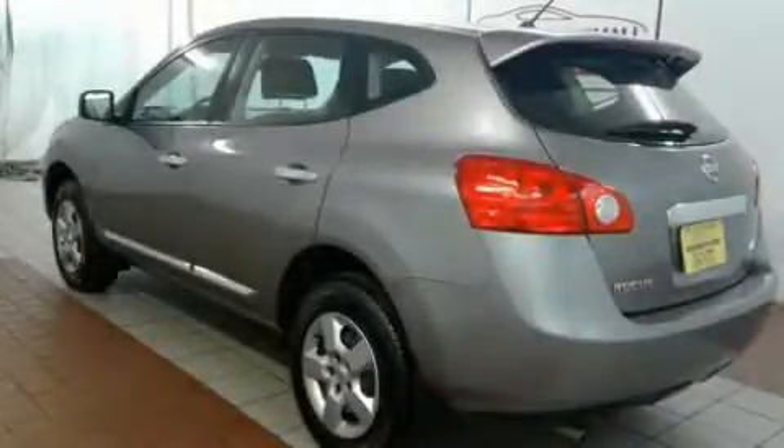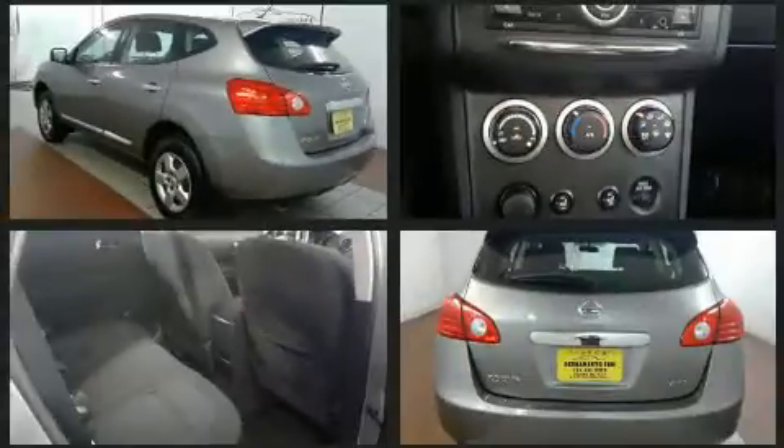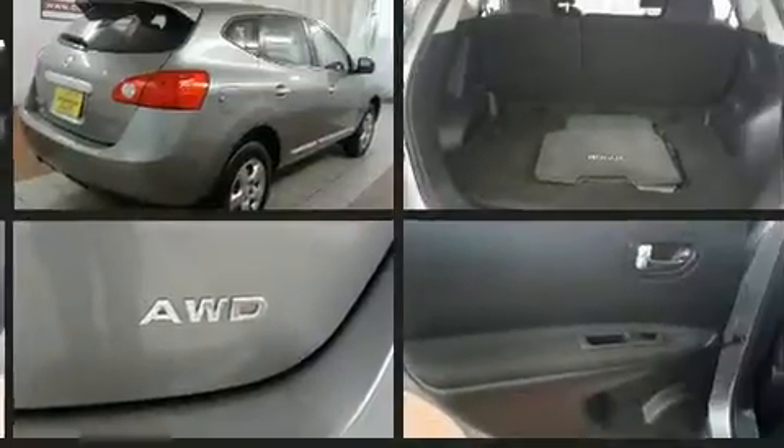Take command of the road in the 2014 Nissan Rogue Select. With just over 45,000 miles on the odometer, this four-door sport utility vehicle prioritizes comfort, safety, and convenience.